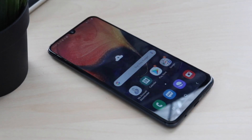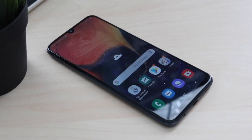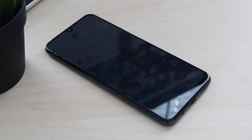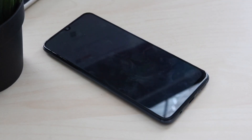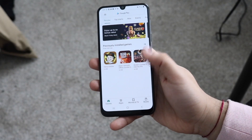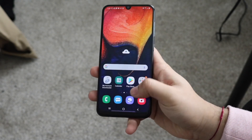You have the charging port on the bottom. On the back, you have this kind of plastic back, but it definitely doesn't feel as plasticky as something like a Samsung Galaxy S21 with the frosted plastic back. I think it doesn't feel that bad, and for the price tag you're probably going to be putting a case on it anyway. You have a microSD card slot and a triple camera setup on the back.